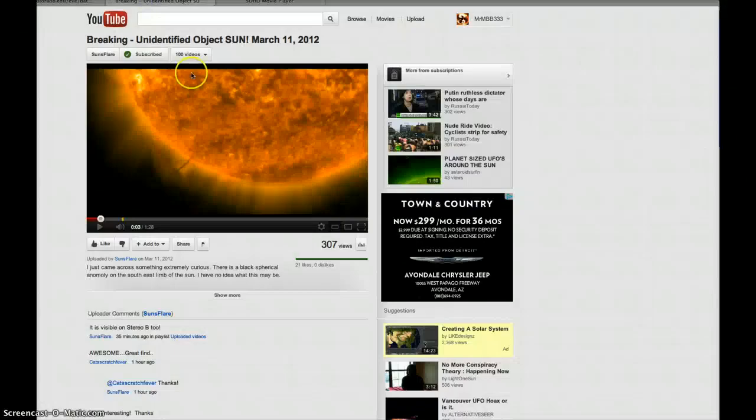So anyway, here's Sunsflare's video: 'Breaking Unidentified Object Sun, March 11, 2012.' And you can see it clearly there on his video too.